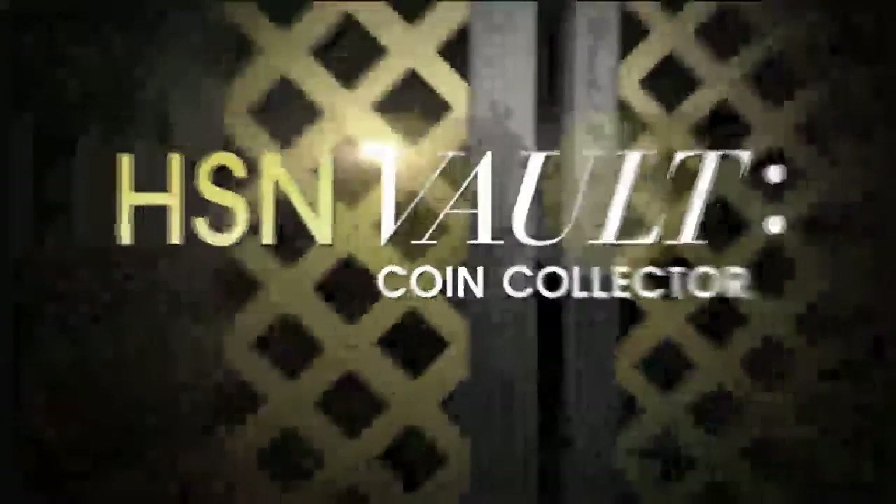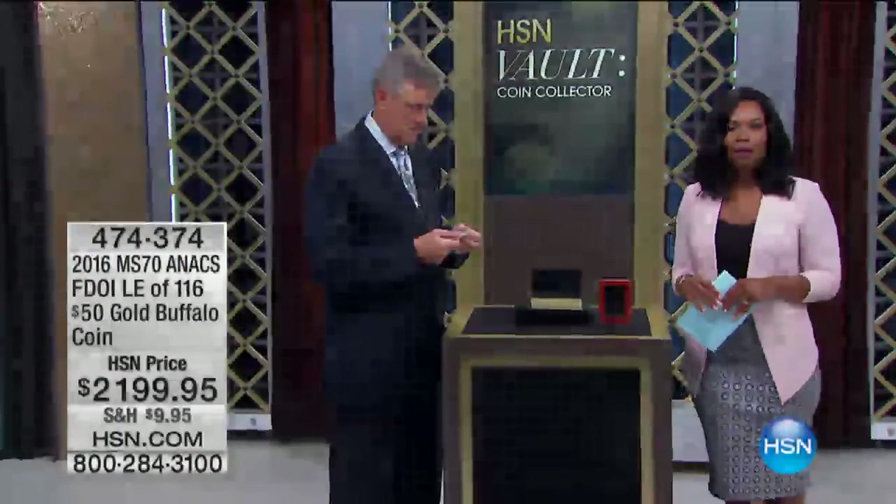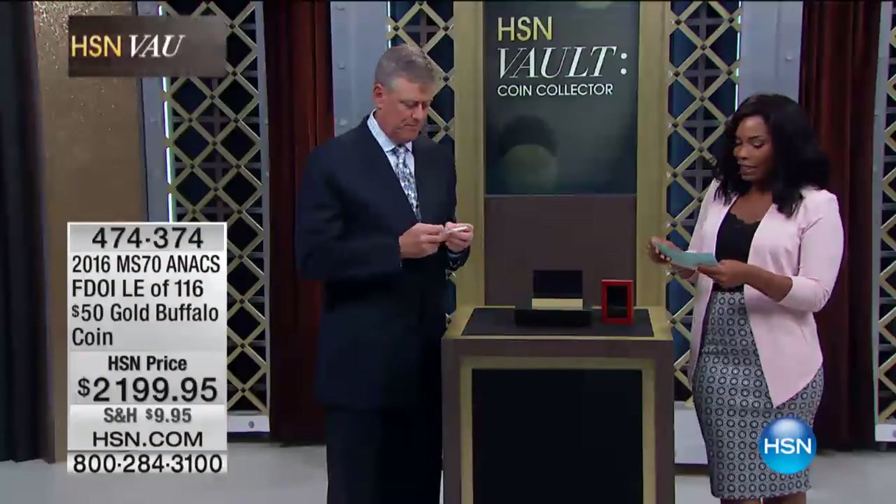If you already know you want to add that to your collection, you can go ahead and order that one now while you're already on the phone or near your computer at HSN.com.